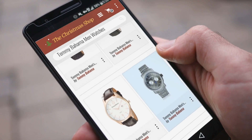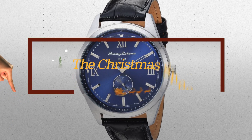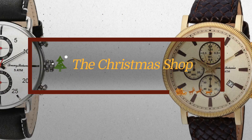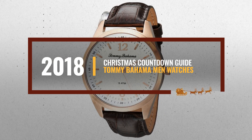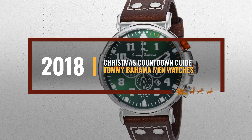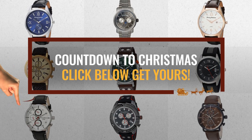Looking for Tommy Bahama men's watches for this Christmas? Luckily for you, we are here to help. Here are the best choices we think you should consider when looking for the perfect gift. And the best part? We already collected them for you. All you need to do is click this link below and choose your favorite one.